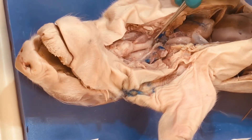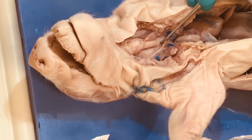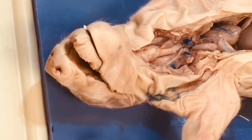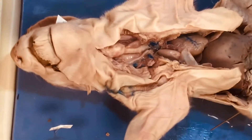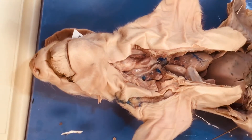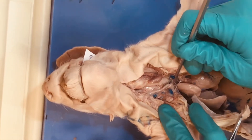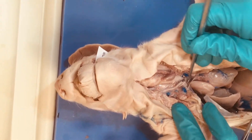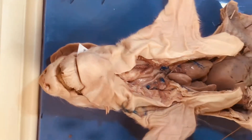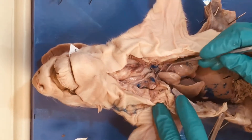Here we see the entrance into the lower respiratory tract. We have our larynx and our trachea, which we can always identify by these rings. Remember these are C-shaped to allow for the food bolus to move posteriorly behind that in the esophagus, and to keep that airway open. As the trachea extends inferiorly into the thoracic cavity, it's going to divide into our main stem bronchi and then smaller and smaller bronchi into our lungs.